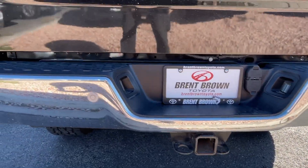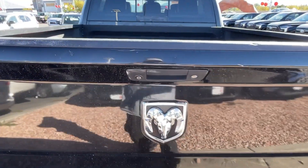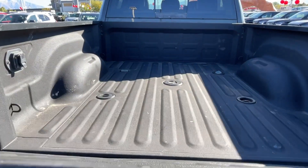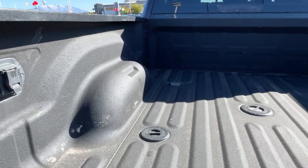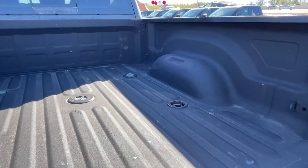Navigation system, heated driver's seat, keyless entry, heated mirrors, fog lamps, power passenger seat, four-wheel drive, satellite radio, Bluetooth connection, alarm.